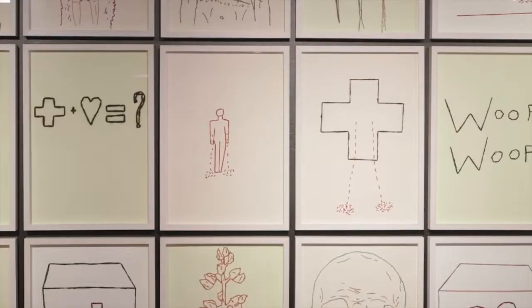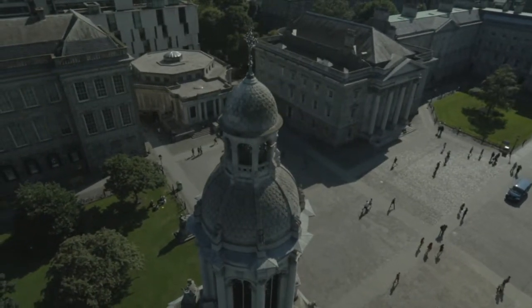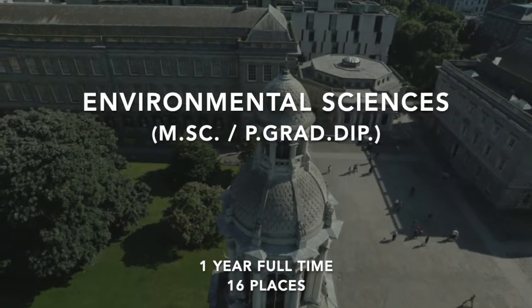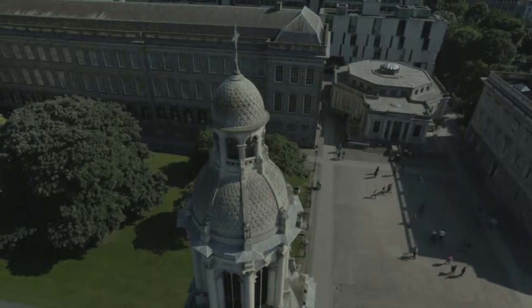Trinity College Dublin encourages interdisciplinary research and teaching in all aspects of the environment. One of the most demanded master programs at Trinity College is the Master in Environmental Sciences, a multidisciplinary program comprising a study of the frequently complex interactions between the biological, chemical and physical components of our environment.